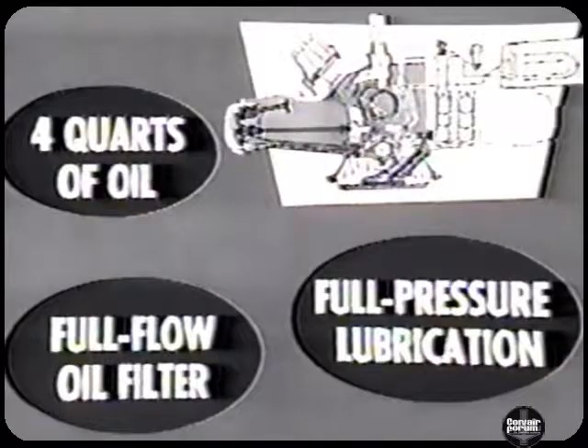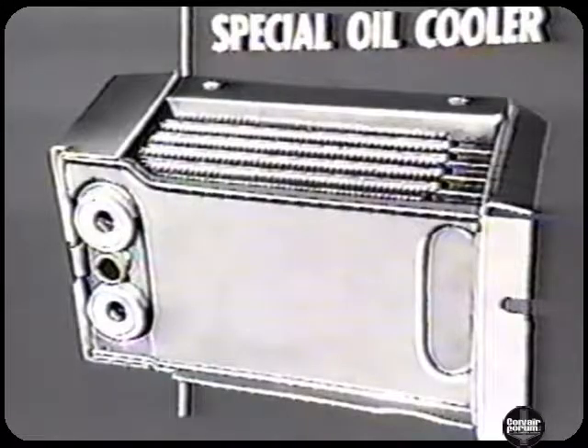The Turbo-Air engine has oil economy features, too. It requires only four quarts of oil for an oil change, and the full-flow oil filter assures clean oil and abrasive-free lubrication. In addition, full-pressure lubrication by a gear-type oil pump maintains the right amount of oil at all moving parts. The special oil cooler — a feature usually found only on racing cars — prevents overheating of oil, keeps down oil losses, and contributes to quick engine warm-ups.